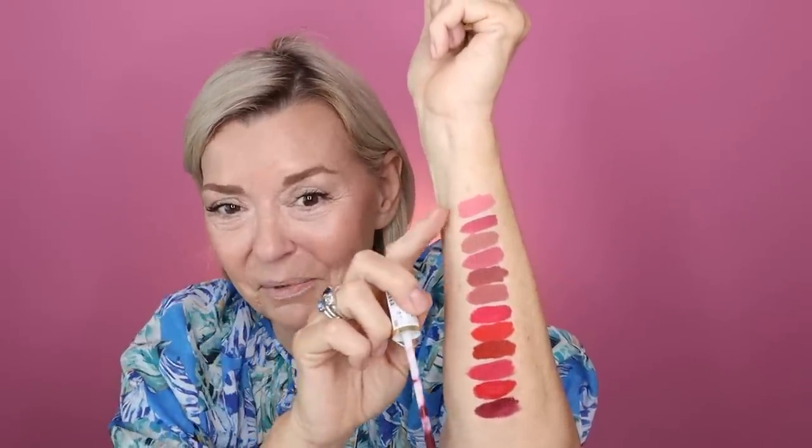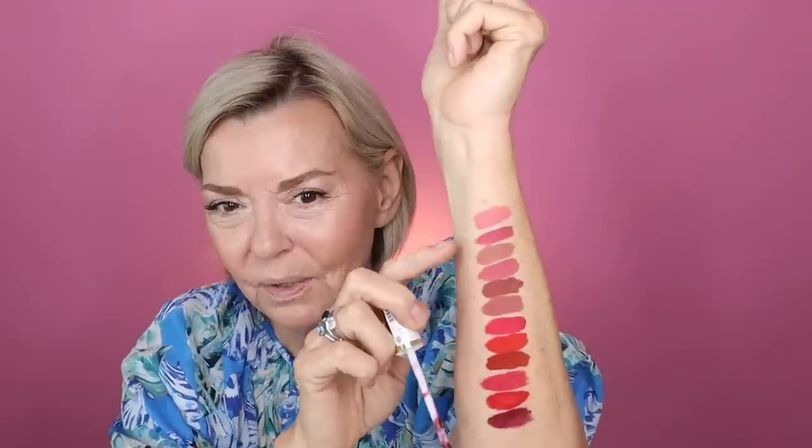I'll probably pick something from the neutral category — I'm thinking either this one or this one. I'll go with this one. I'm lining with the Beauty Pie lip liner in Rummy Pink, and the Milani Stay Put lipstick in the color The Moment. I'm going to go do my hair and get ready for my live — I'll see you guys in a few minutes.